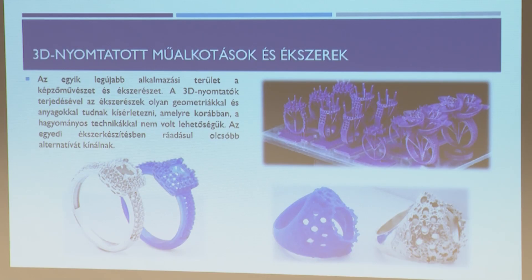Műalkotások és ékszerek: az ékszereknél inkább az öntőformát gyártják le 3D nyomtatással. Bármilyen öntőformát le tudnak gyártani, bevonják mázzal, kiégetik, az öntőforma kifolyik, és utána beleöntik az aranyat, ezüstöt, platinát. Ezt precíziós, úgynevezett viaszvesztéses öntésnek nevezik.